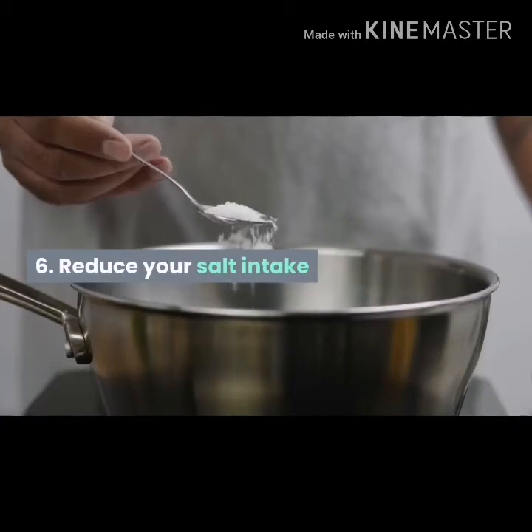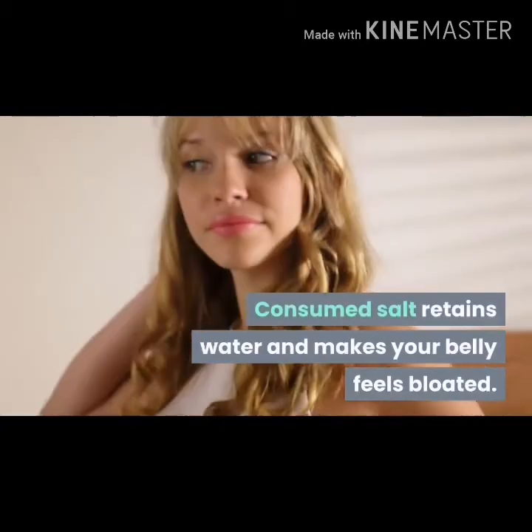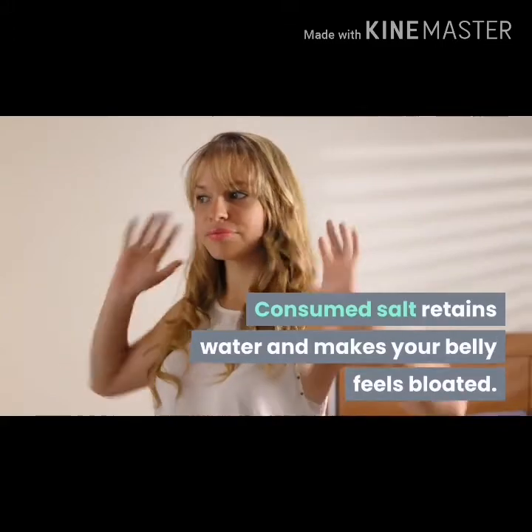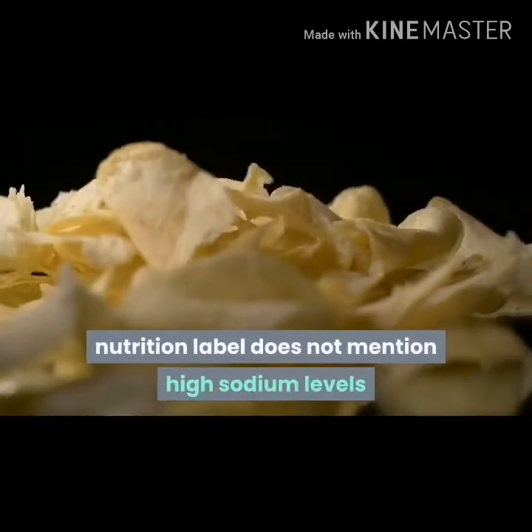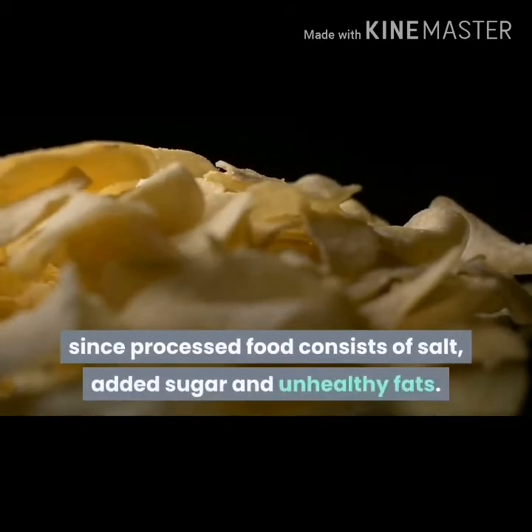Reduce your salt intake. Consumed salt retains water and makes your belly feel bloated. Before making a purchase, always make sure the nutrition label does not mention high sodium levels, since processed food consists of salt, added sugar and unhealthy fats.